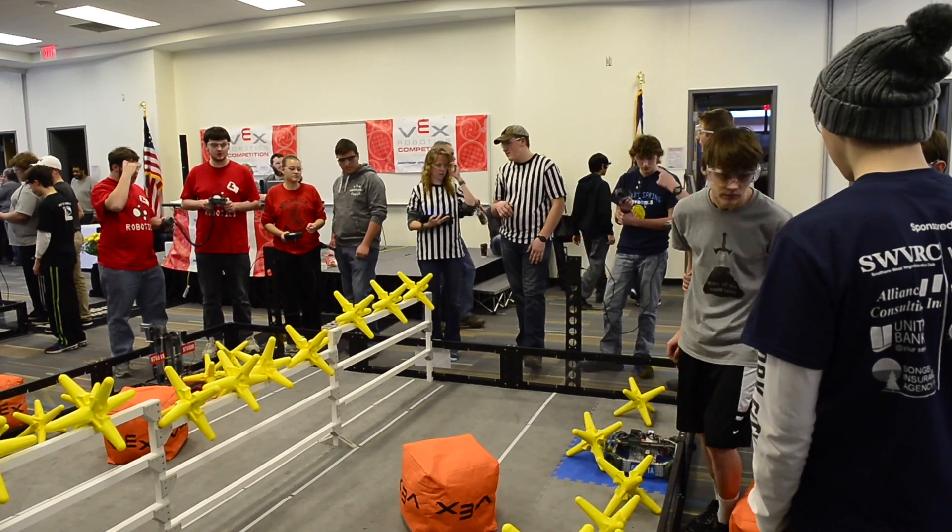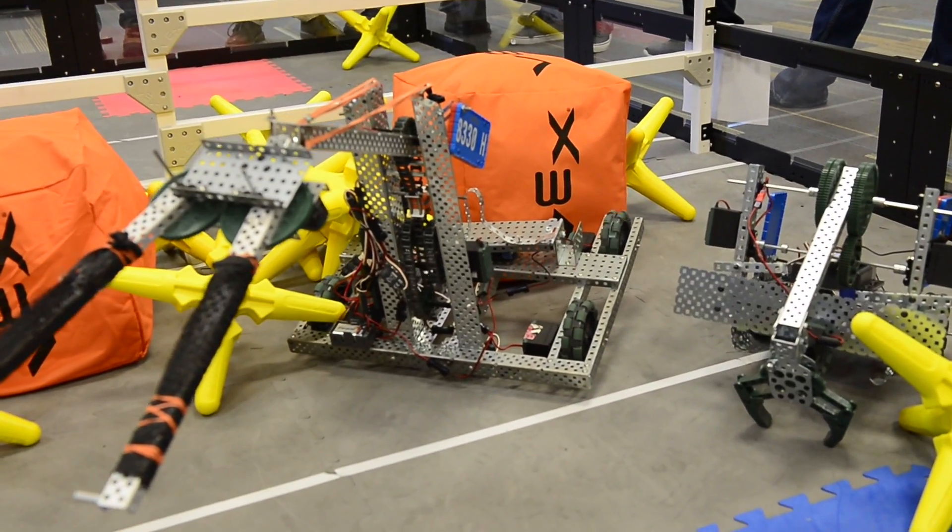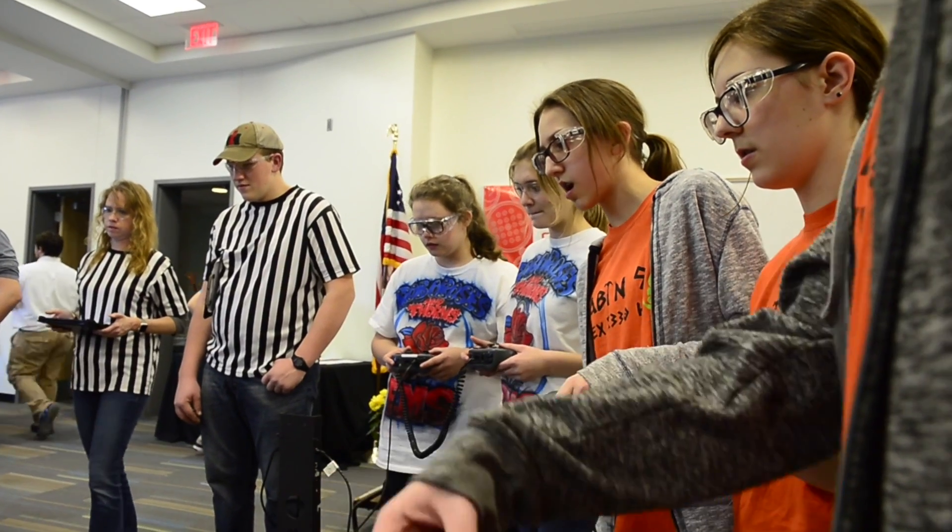But what we're really trying to do here is to develop the new economy. We're really looking at making sure that we have the workforce here in West Virginia that can take on the new STEM career pathways that some haven't even been invented yet.